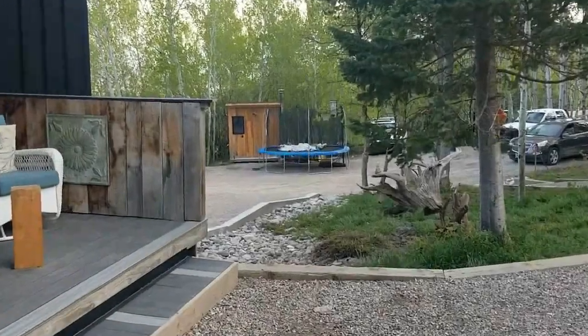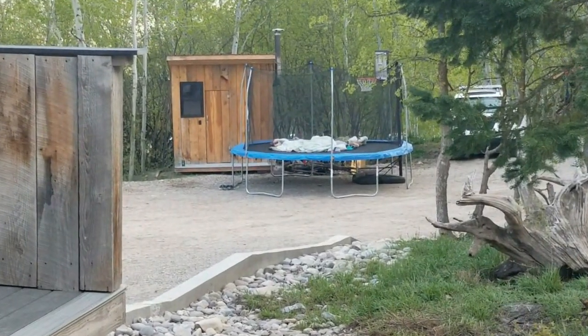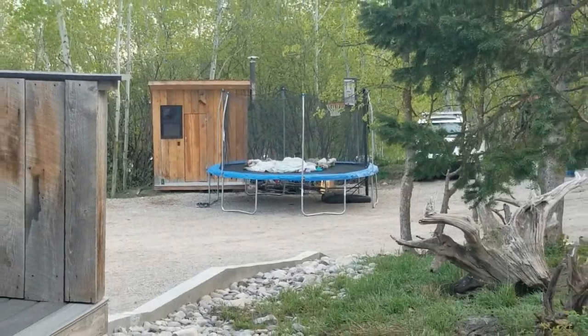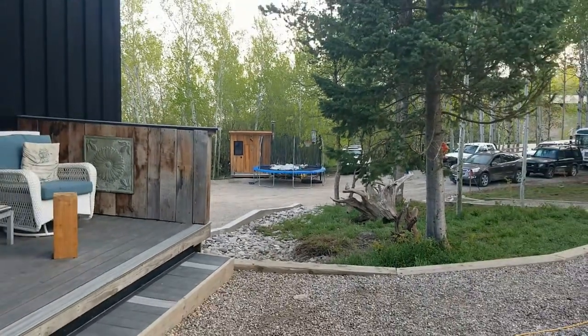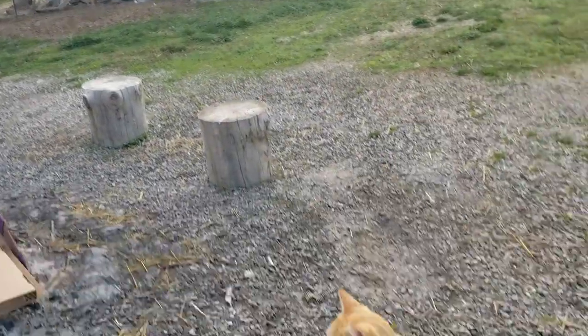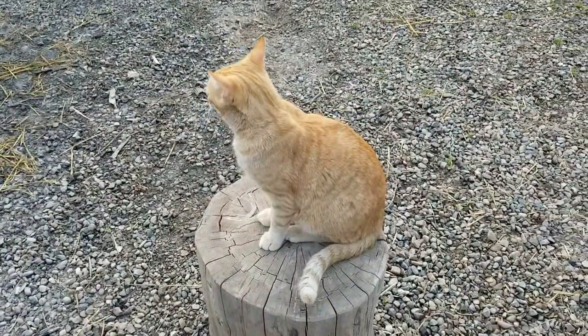Kids were on the trampoline overnight. Let's go wake the birds up — as you can hear, they're very excited to get out this morning.